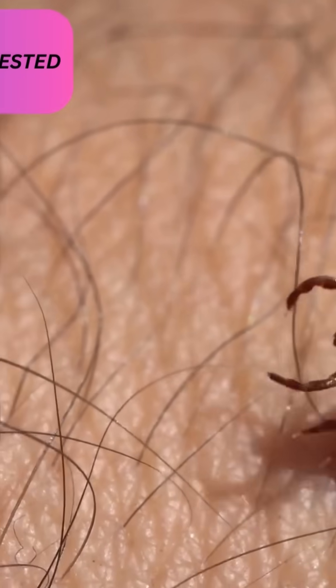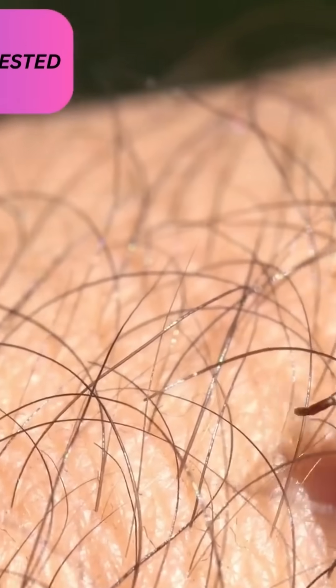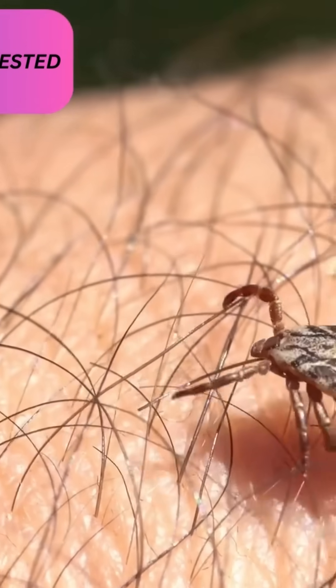When to monitor or get tested: you should contact a healthcare provider if you develop any of the following symptoms within days to weeks after a tick bite — flu-like symptoms, fever or chills, headache.